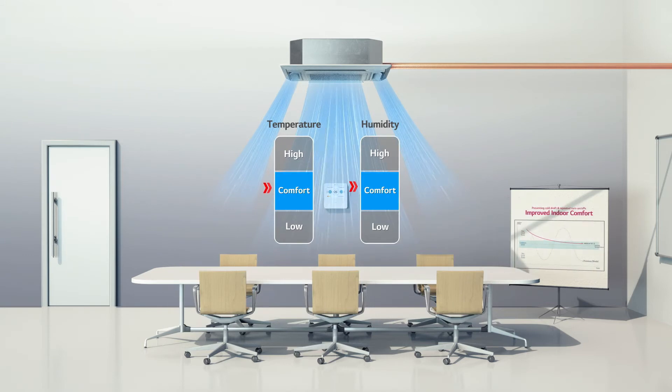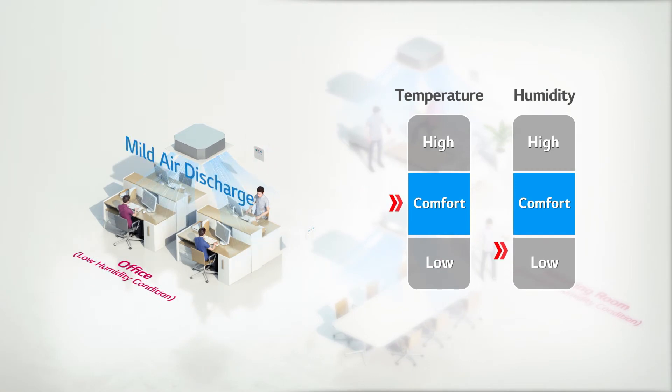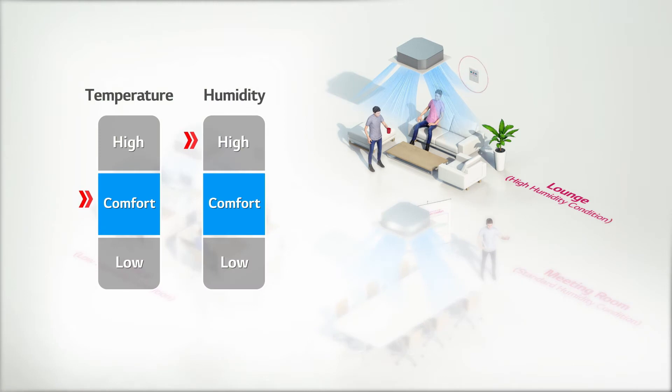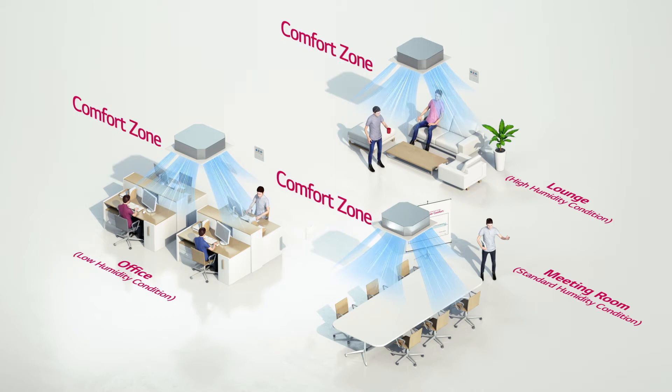Now, there are some places in a building that require different air conditions due to their purposes. Take an office, for instance, wherein a lot of electronic devices are put together — it's a place with low humidity. Thus, mild air is discharged in order to increase humidity level. On the other hand, for relatively humid places such as a lounge, where people come to have a coffee break, colder air discharge is necessary to lower the humidity level. Thanks to the humidity sensing technology, dual sensing control manages to keep every place comfortable, even when indoor environments and air conditions are all different.